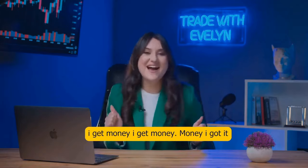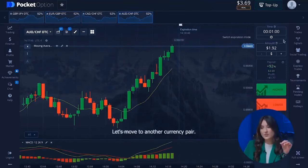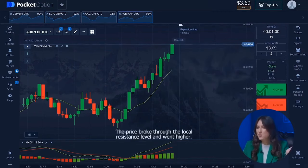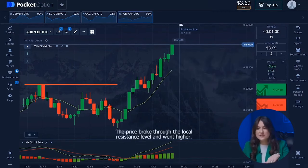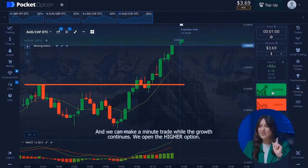We win again — we already have over three dollars in our balance. Let's move to another currency pair. Now we can put two dollars sixty-nine cents. The price broke through the local resistance level and went higher, so we can make a minute trade while the growth continues. We open a higher option.